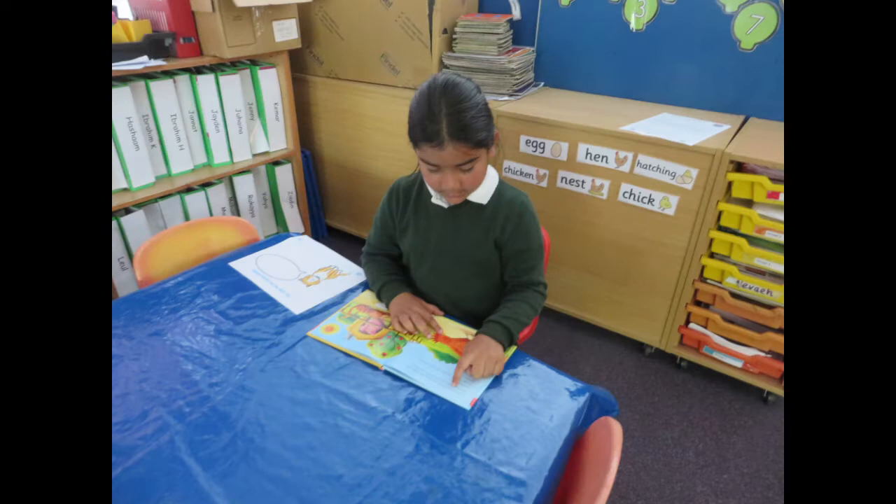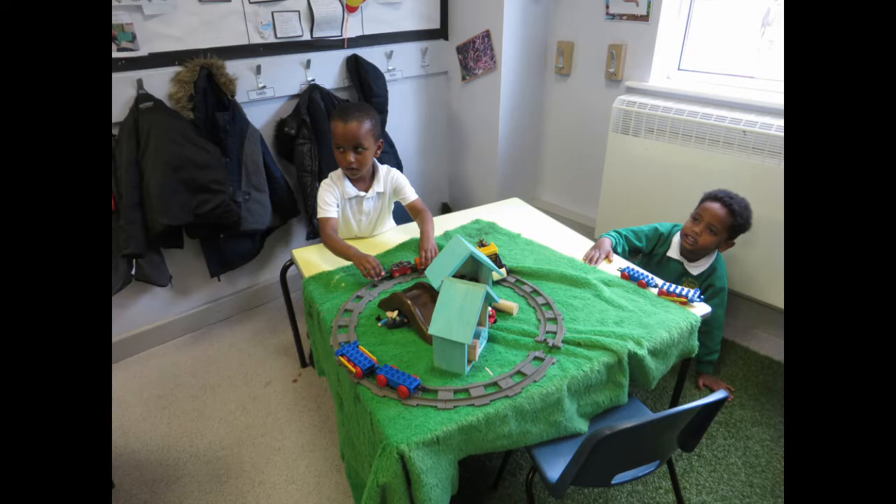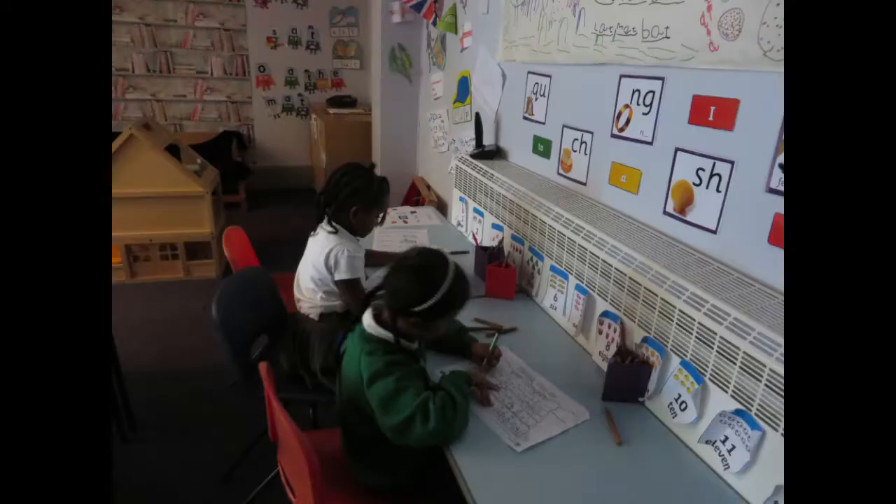Your teachers will read stories to you too. Here is a train track for you to play with. And soon you will start learning how to write. There's a special place to hang up your coat.